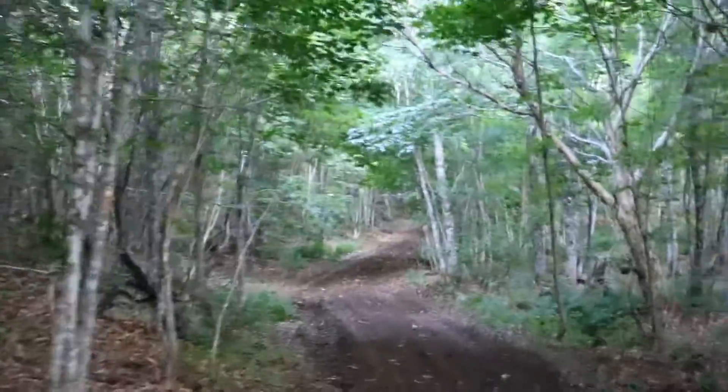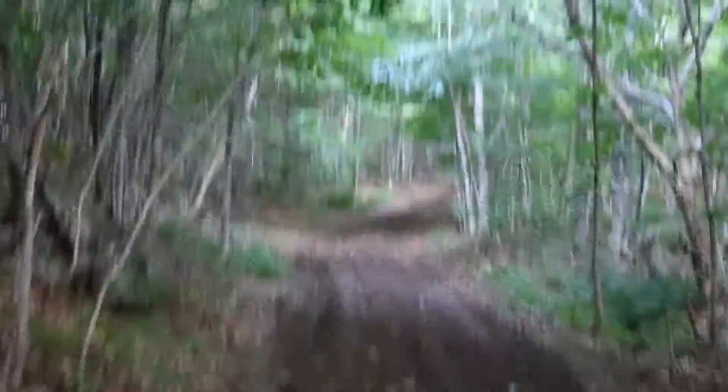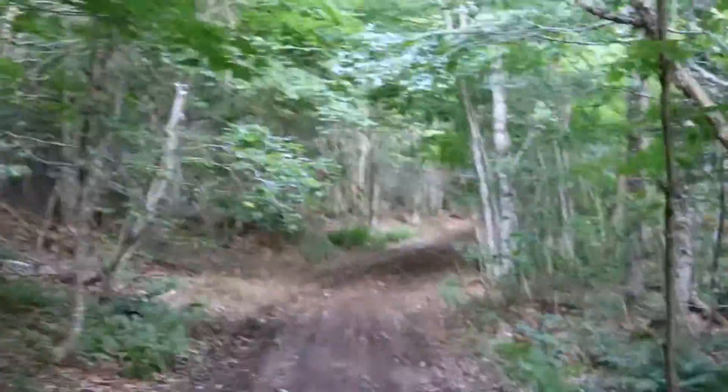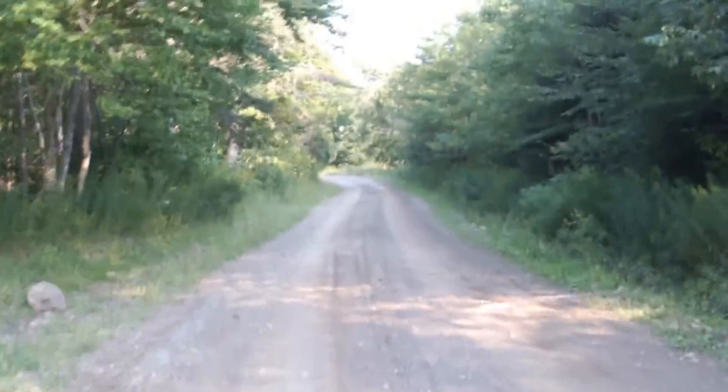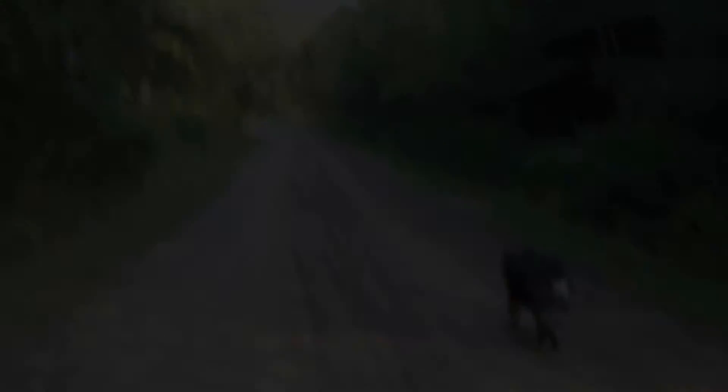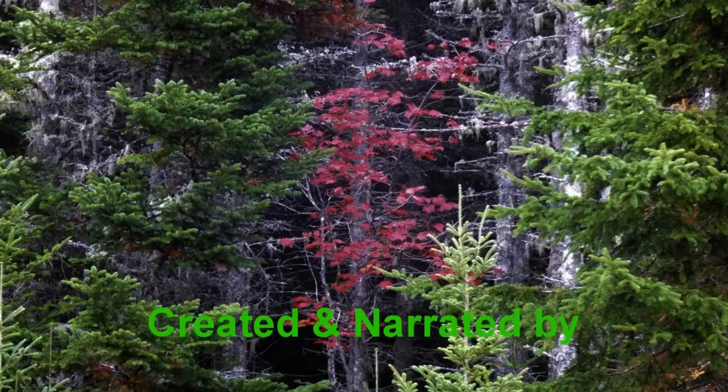Thank you for joining me for another episode of Edible and Medicinal Treasures of the Wildwood. Go soft, go gently, go with courtesy, and leave no trace. Let's go home, boy. Thank you.